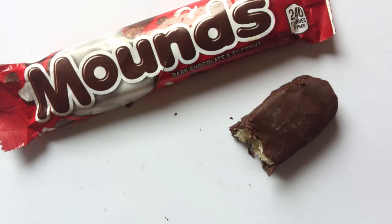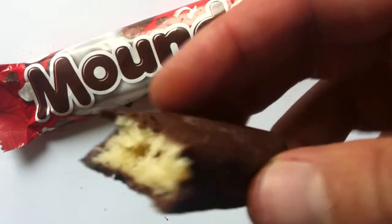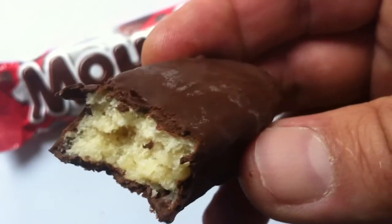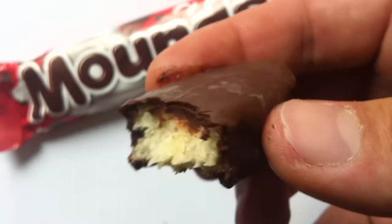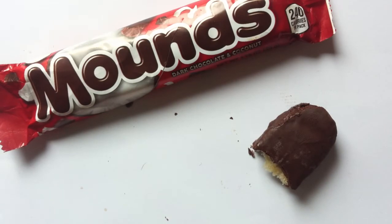It's got a good chew to it. What do you think, guys? Has the Mounds gone bad? Or is it just that I don't really like dark chocolate and coconut? Because both of those I think are possibly true. It's going to go a little bit stale. I don't think it's going to hurt me or anything, but the coconut might not last that well. I don't think I need to have another bite of that — just in case. Not particularly interested in getting myself sick.